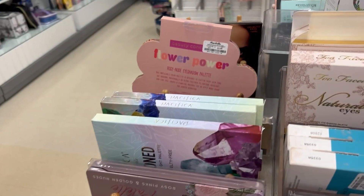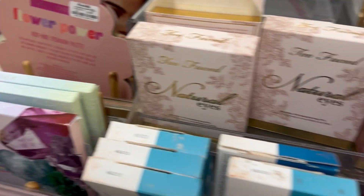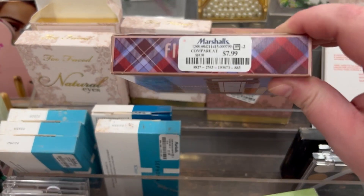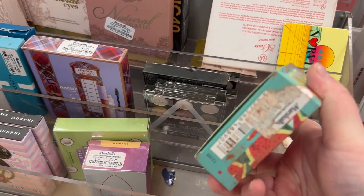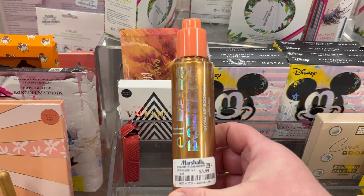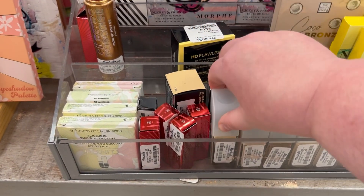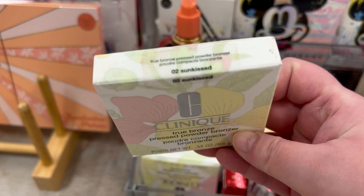Now I'm at my Marshall's in Leesburg where I live. They have the Pacifica Lovestone eyeshadow palette for $9.99, Two-Faced Natural Eyes and Natural Matte for $24.99 each. There's something from Lawrence Mills for $7.99. The iHeart Revolution highlighter is popping up again. The elf Retro Paradise Glow Body Oil for $3.99 — that's definitely newer, I have a lot of people who haven't seen it before. A bunch of Milani Screen Queen Foundations in a variety of shades for $3.99.